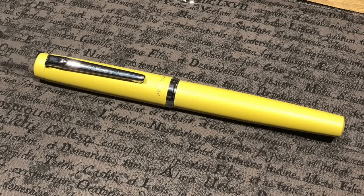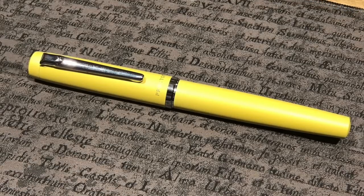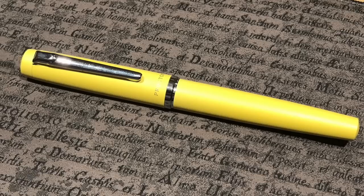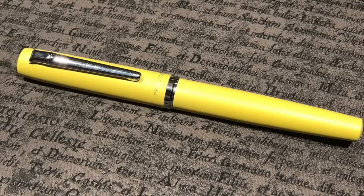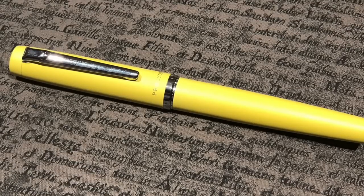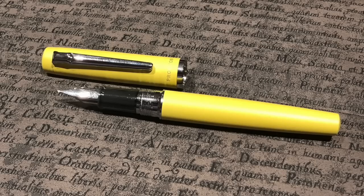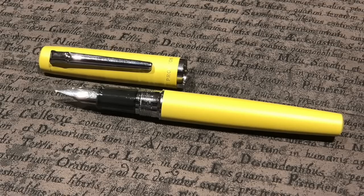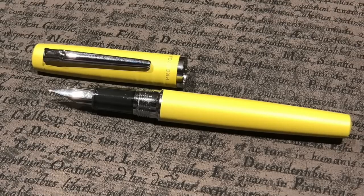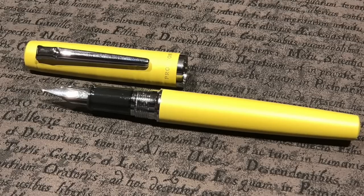Rupert also brought along a new acquisition: the Platinum Procyon in a very striking yellow finish called Citron Yellow. I actually really like the color on this — I don't normally like yellow pens, but this was a very pastel, lemony type color with a matte finish that just looks right. I think it looks much better than a lot of other yellow pens you might see from Sailor or other manufacturers.